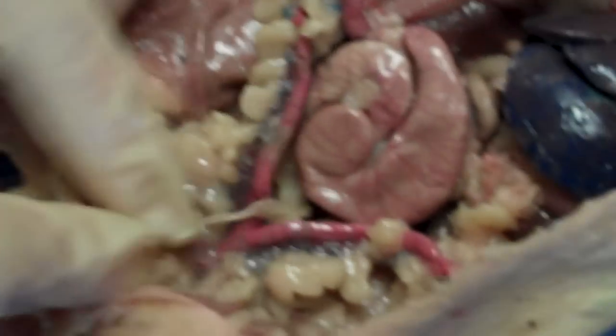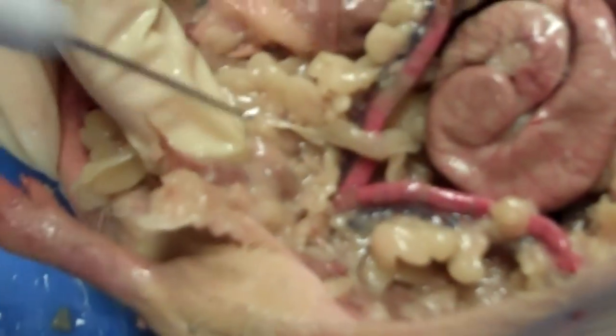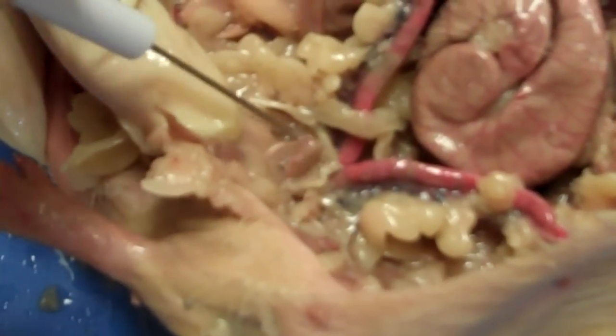Just in front of the vagina, you will find the urinary bladder. So that's it.